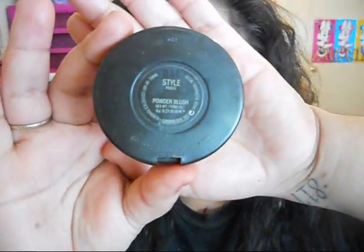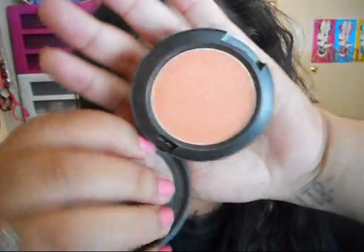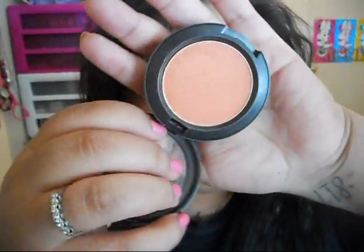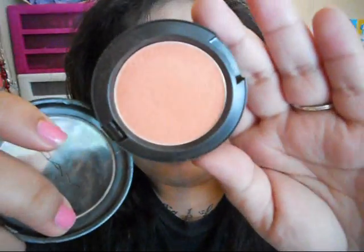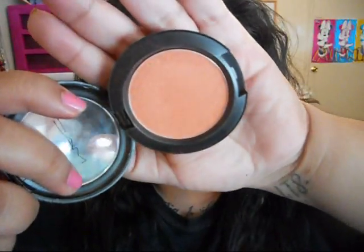The first one is called 'Style' and it's a frost finish. It looks like a peachy coral blush and it does have gold glitters in it. I'll swatch it for you guys — it's really pigmented. That's what it looks like right there. Once again, it's called Style.